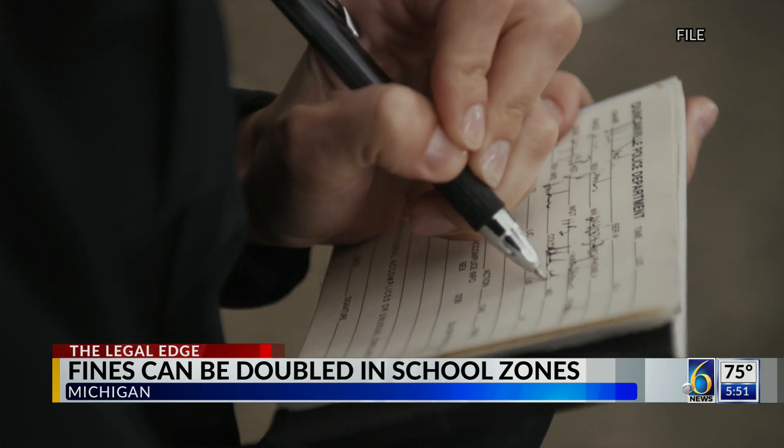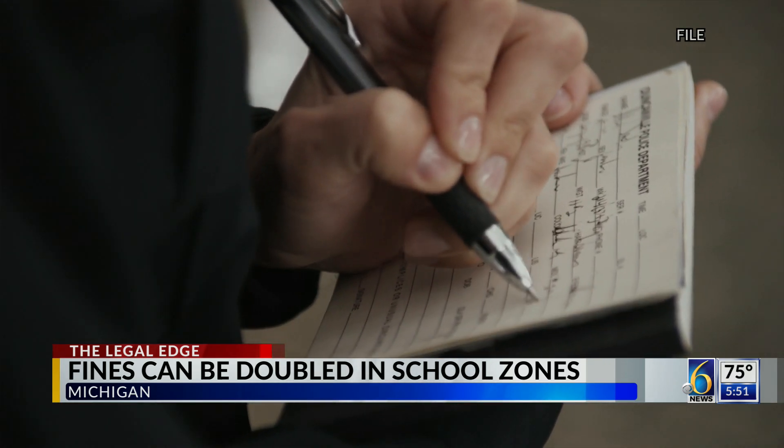What motorists need to know is that the school zone speed limit also allows for fines to be doubled. When the legislature changed the law with regard to construction zones or school buses, they also said that any moving violation, including speeding in a school zone, can result in a fine being doubled.